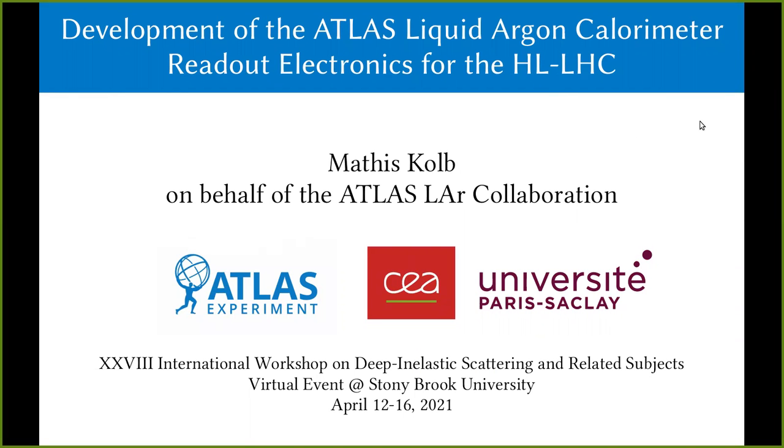Welcome to a flash talk about the development of the ATLAS Liquid Argon Calorimeter readout electronics for the High Luminosity LHC.